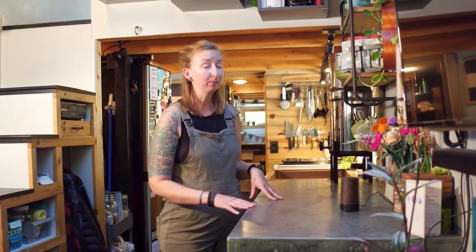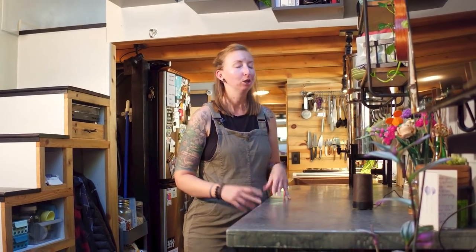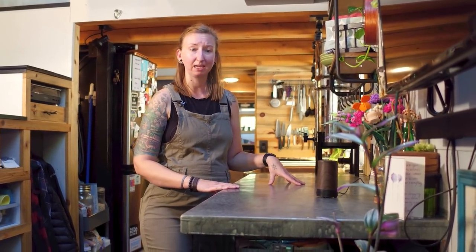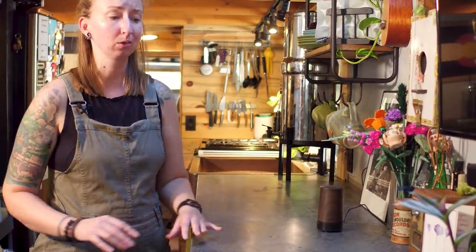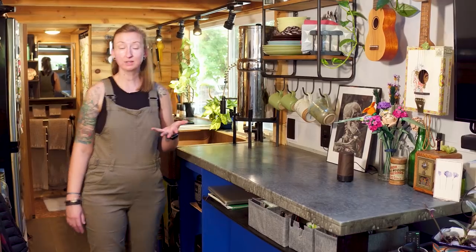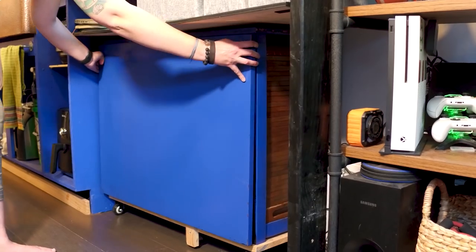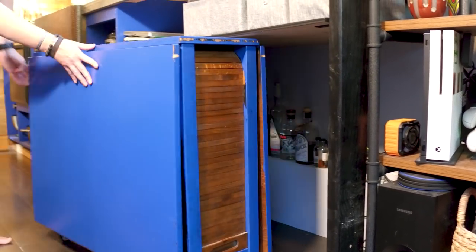We used epoxy to create the effect on the countertop. What I really wanted was pour-in-place concrete, but that isn't really conducive to a tiny house — it's incredibly heavy. The epoxy was a great alternative: super lightweight, comes in a variety of colors, and you can create really cool effects so it looks like concrete without the extra weight. As for the kitchen table, we store it underneath the counter. It came from my grandparents' house.